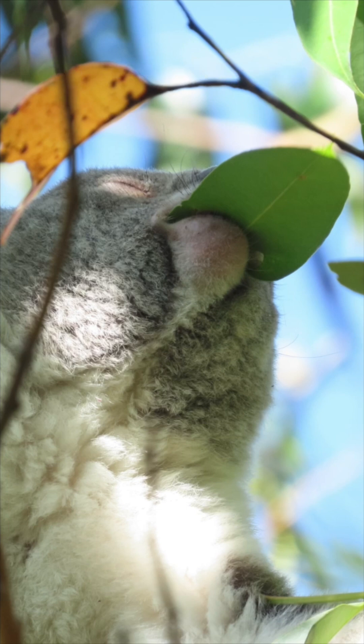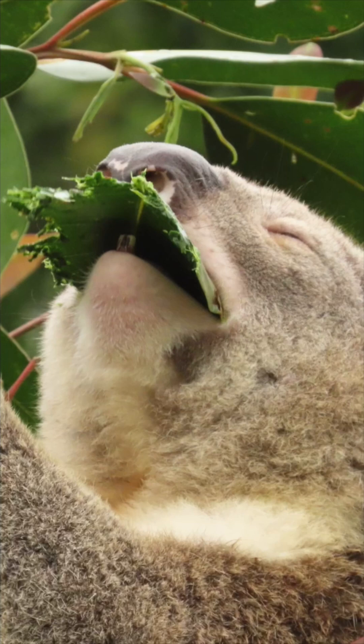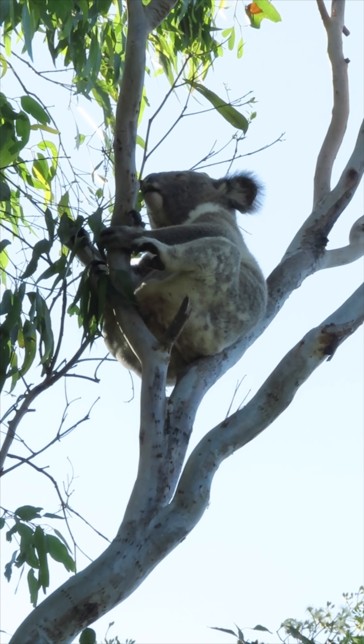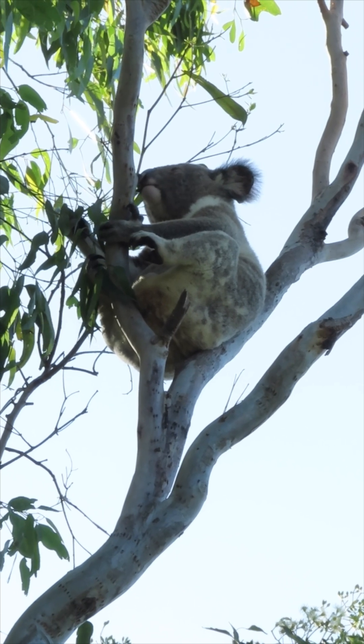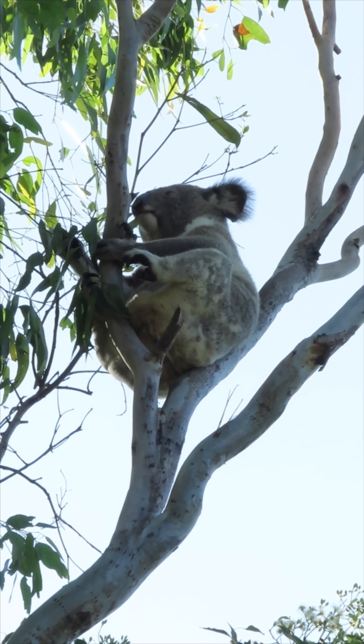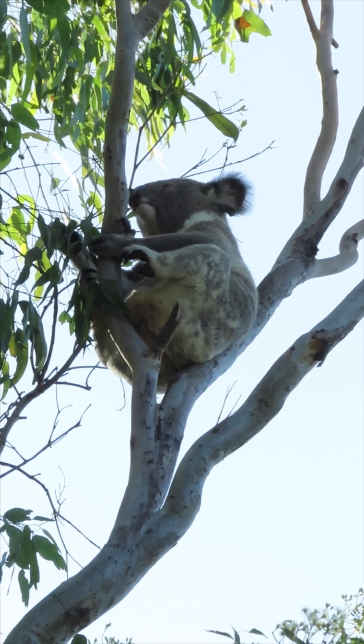Young koalas display sharp, unworn cusps and clearly defined ridges, while older individuals often have teeth that are smoothed and shortened. Old koalas may even be missing some teeth, which is a testament to decades of continuous grinding.